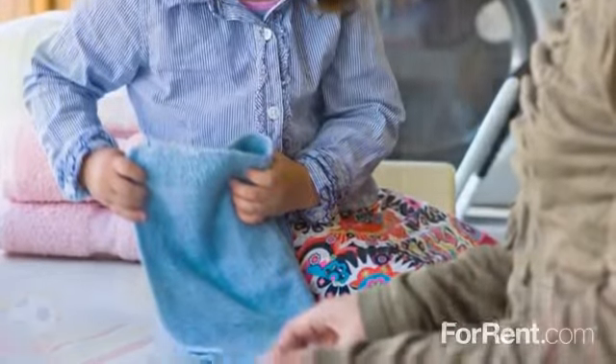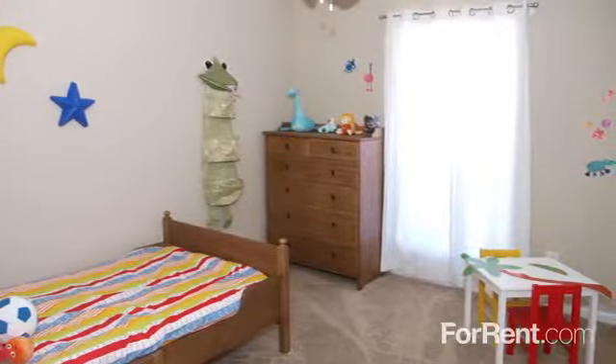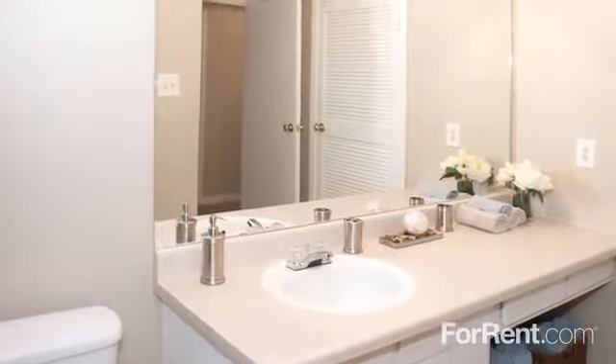At Hartford Park, you'll find spacious one- and two-bedroom floor plans ranging from 600 to over 1,000 square feet. Our homes feature beautiful bathrooms with large mirrors and an elegant vanity.